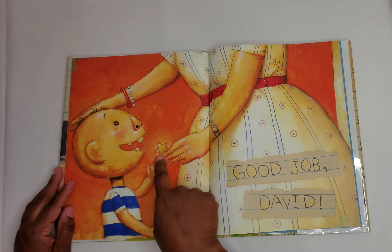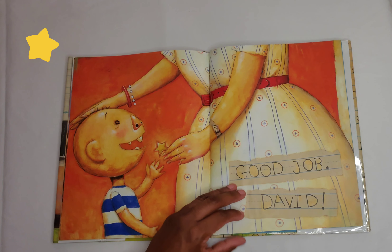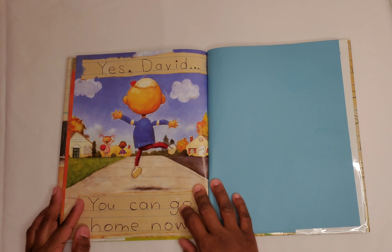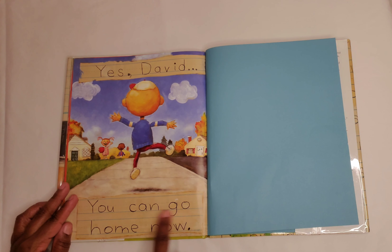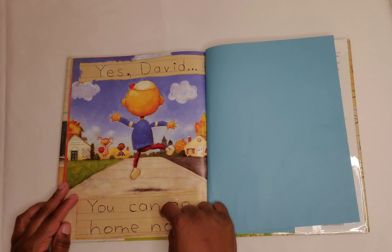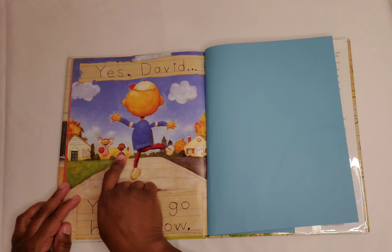Look, David — he got a star from his teacher for doing such a good job cleaning off his desk. Yes, David, you can go home now. So here's David and he's so excited to be out of school. His friends right here are waiting on him.